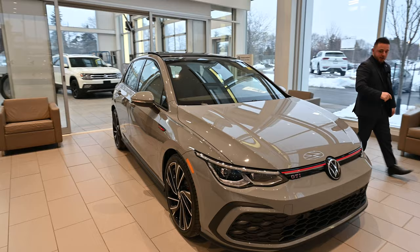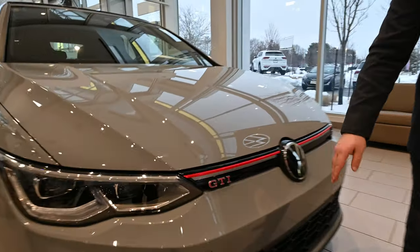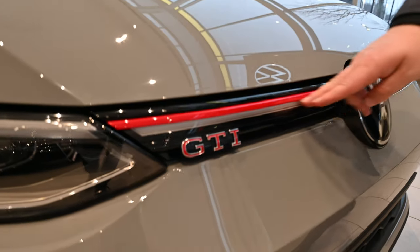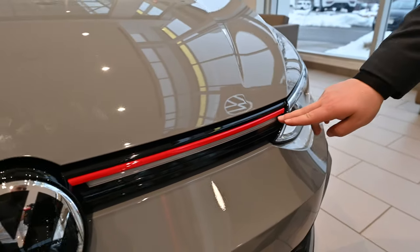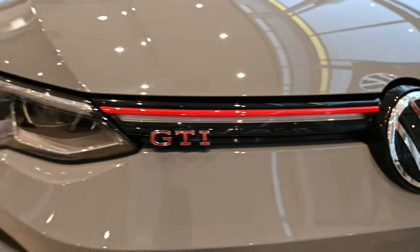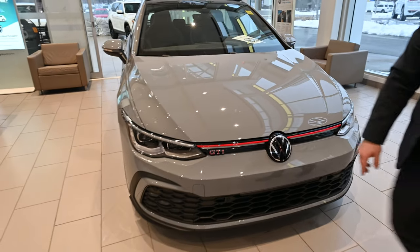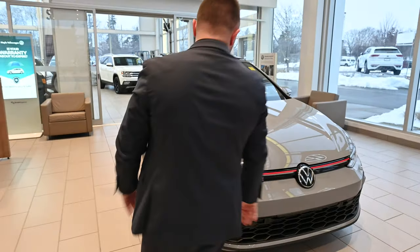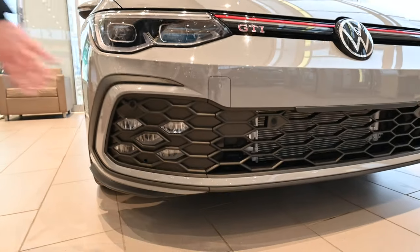If you could just take a look at the front here — to notice that this is a GTI model, it's got the red badging with the red pinstripe across. Because it's the Autobahn model, it has the LED strip that lights up at night, giving it a more signature GTI look. Really nice feature to have, especially at nighttime. There are also really cool open air vents along the side here, and they are functional to help with breathing.